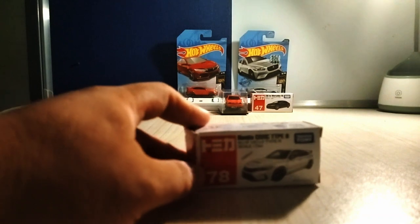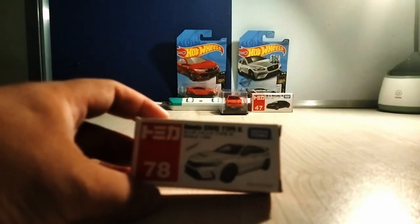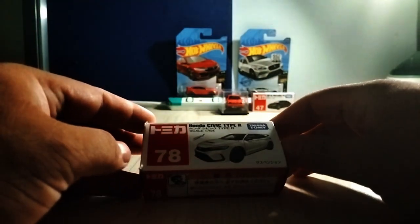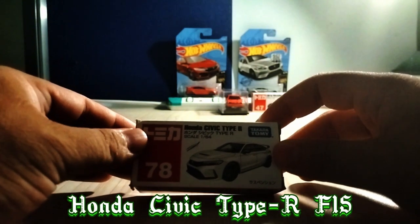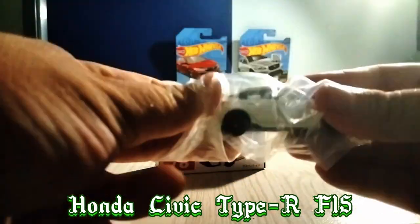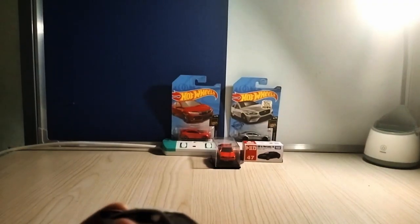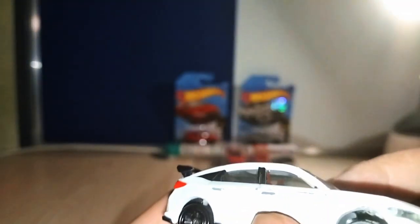For the first toy car or first mini car, it's the Tomica Series, set 78, manufactured under a company called Takara Tommy. So, the first car is the Honda Civic Type R FL5. This is the latest model representing the older Type R. For the Civic car, fans of Civic must know why many people like to buy the Civic — because of JDM culture, passion, and so on.